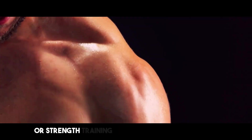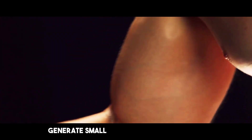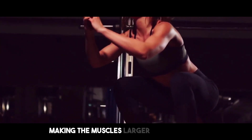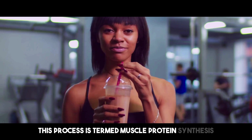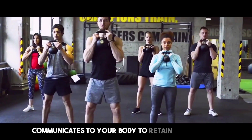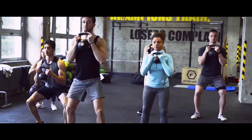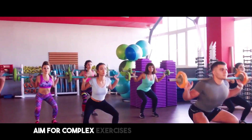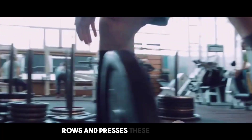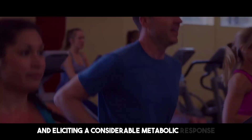Resistance exercise or strength training is vital in preserving muscle mass during fat reduction. When you lift weights, you generate small rips in your muscle fibers. Your body reacts by healing these tears, making the muscles larger and stronger. This process is termed muscle protein synthesis. During a calorie deficit, resistance exercise communicates to your body to retain muscle mass, boosting protein synthesis and tilting the balance towards anabolism rather than catabolism. Aim for complex exercises that engage numerous muscular groups simultaneously, such as squats, deadlifts, rows, and presses.